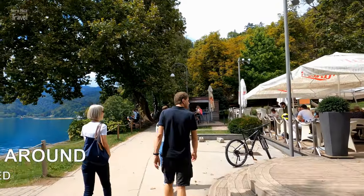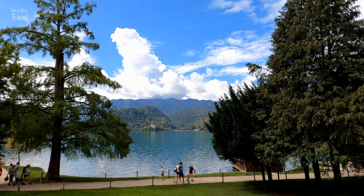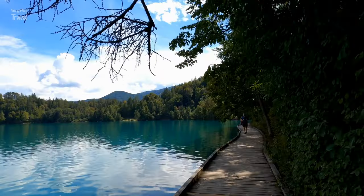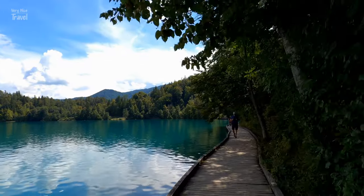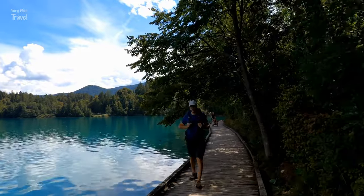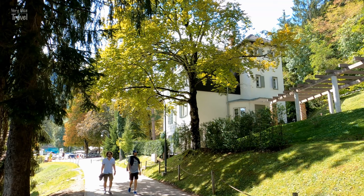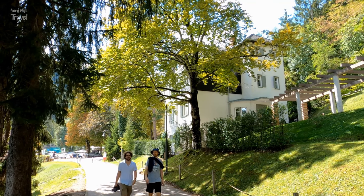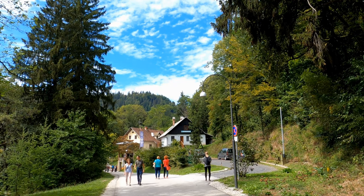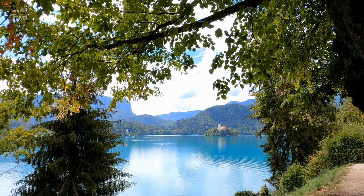Walk around Lake Bled. The best way to start your day in Lake Bled is of course to walk around the lake. There are a series of walking paths and docks around the entirety of the lake, which is six kilometers in total. To walk the entire lake in a circuit will take roughly an hour and a half. You may need extra time if you stop frequently. It's magical to see the lake from all angles.